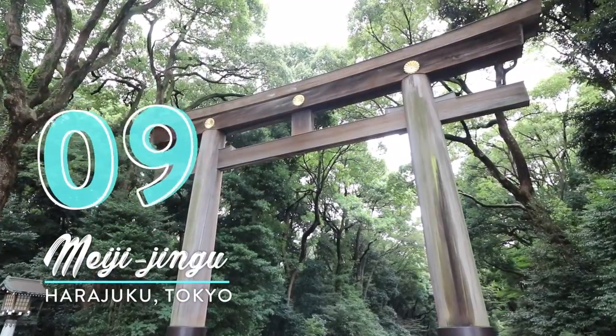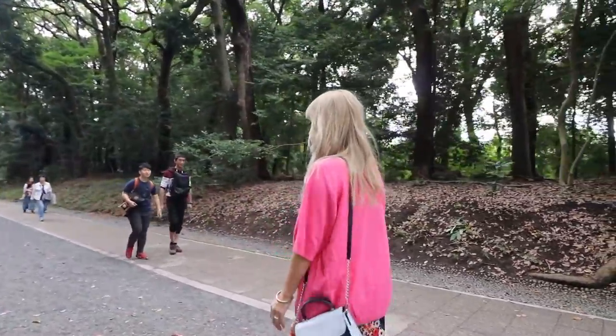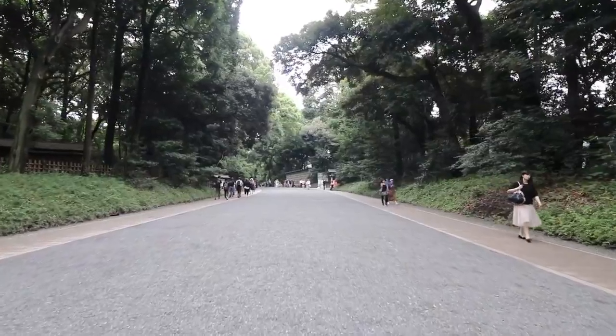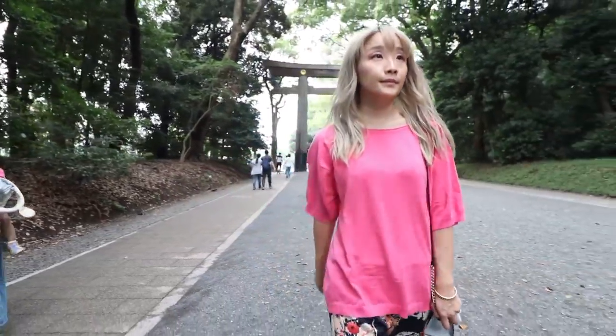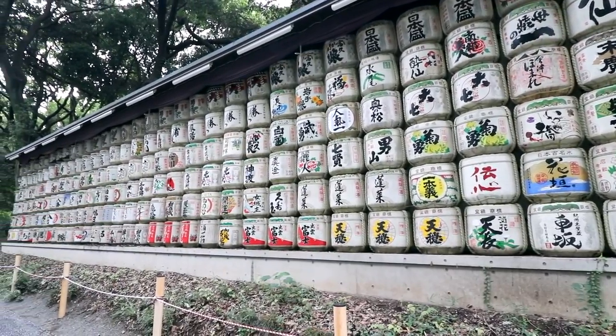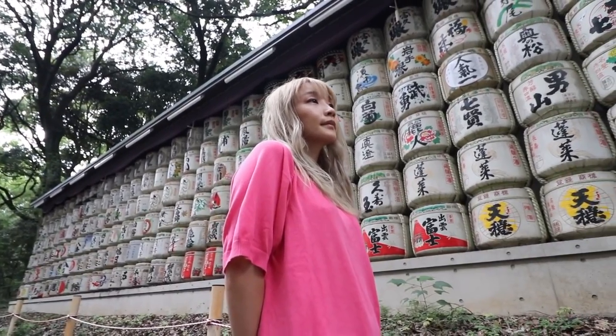Number nine: Meiji Jingu. Meiji Jingu is just right next to Harajuku Station. A lot of people visiting Meiji Jingu head straight to the shrine, but along the way there's this dope set of 201 barrels of sake, all beautifully lined up. The names shown on the barrels are the sake makers from all over Japan who made contributions — certainly an Instagram-worthy spot in my book.